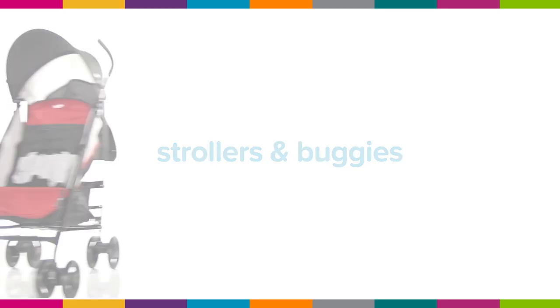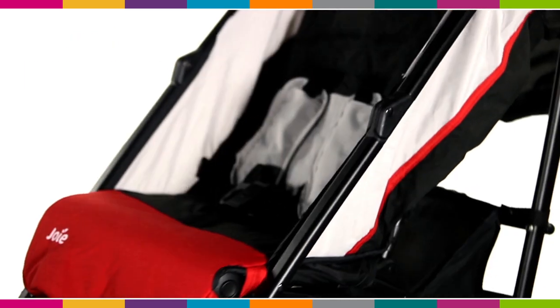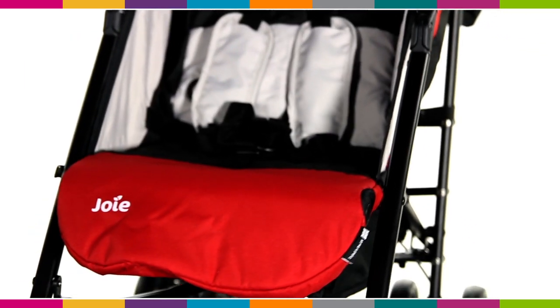Strollers and buggies: compact, lightweight and great value, perfect for public transport and taking on holiday.